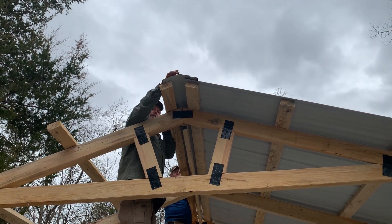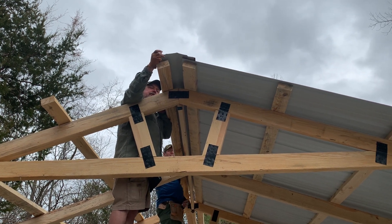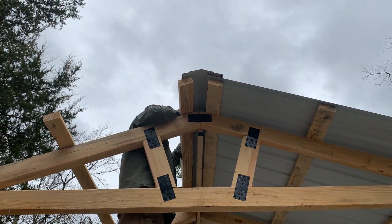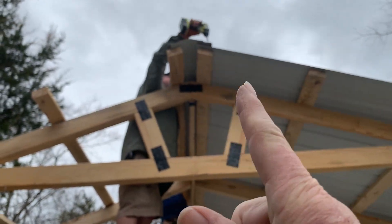Is that in the center? Yes it is. It's going to be up to about there. Does that still be in the center? Yeah, there. He's asking me, making sure that that ridge cap is in the center.